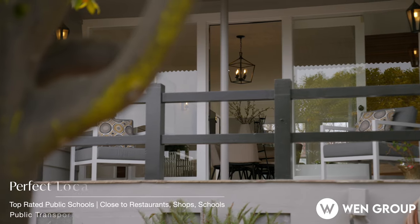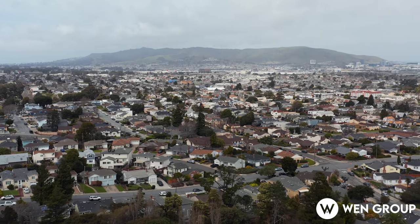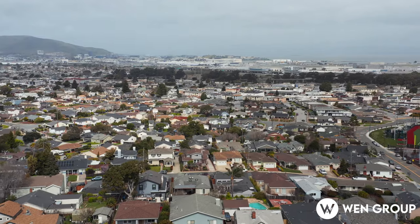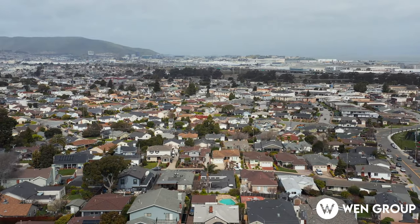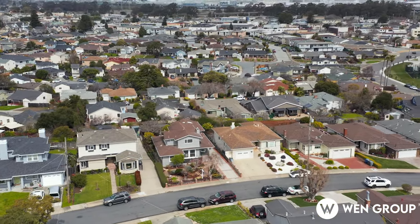Located in an award-winning school district, this home is conveniently close to El Camino for restaurants and shopping. It's right in between San Francisco and Silicon Valley — you can easily access SFO, BART, and Caltrain as well. Feel free to schedule a private showing or come to our open house. We look forward to seeing you. Welcome home!